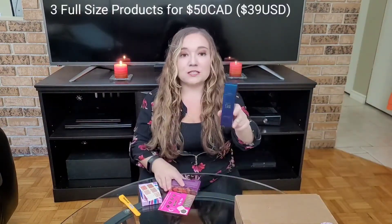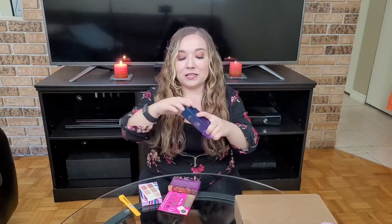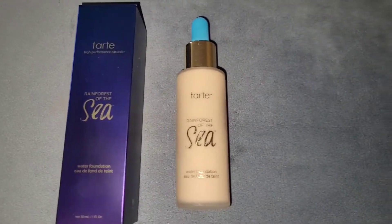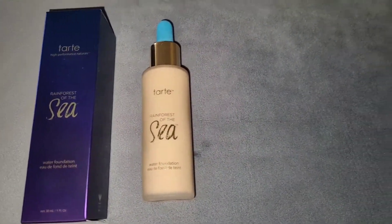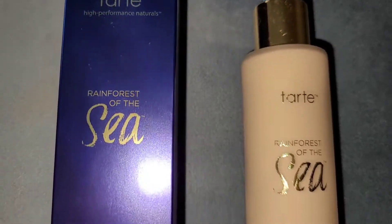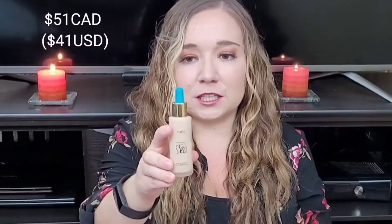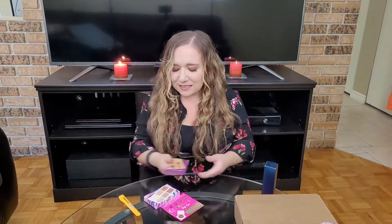It was three full sizes for $50. First I'm going to talk about this foundation — it's normally $51 if you just buy it, but I always try to buy it in kits or when it's on sale, it just saves a lot of money. It's the Tarte Rainforest of the Sea Water Foundation. It's honestly such a great foundation — it's not too heavy, you don't get that orange look, it's got really good coverage, and it doesn't feel cakey. I tried many different foundations before I finally fell in love with this one.